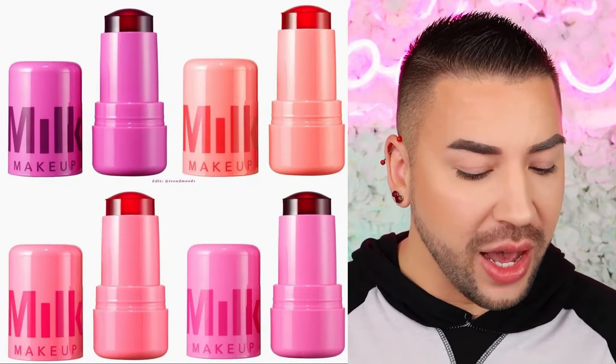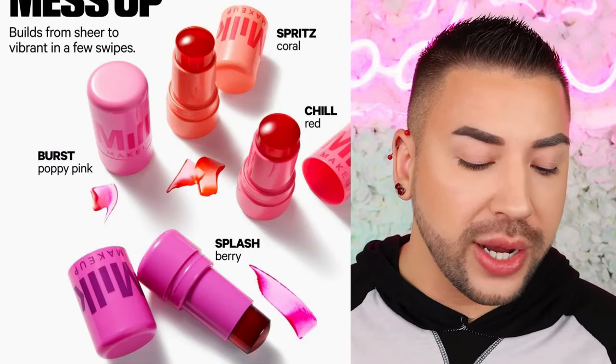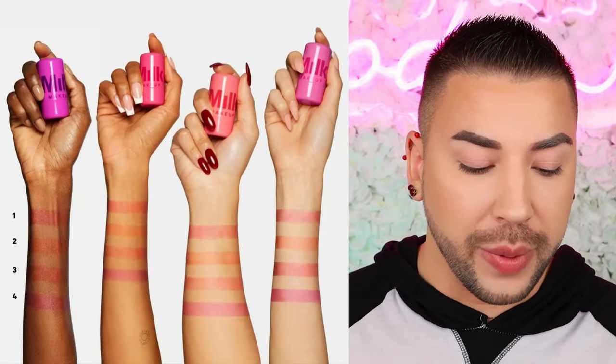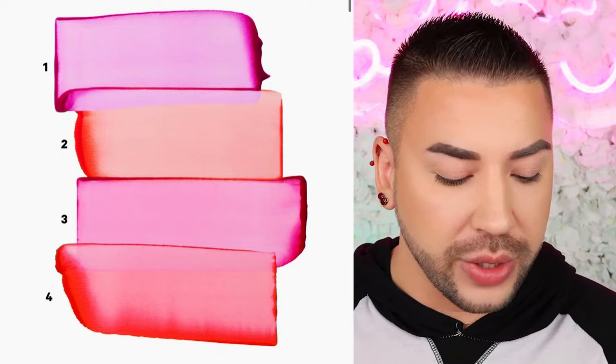Next up, we have a new reveal from Milk Makeup. This is their Cooling Water Jelly Tint — a sheer lip and cheek stain. This is a long-lasting blush and lip stain with a hydrating, bouncy jelly texture that glides on for a sheer, buildable burst of color. It retails for $24 and comes in shades Burst (poppy pink), Chill (red), Spritz (coral), and Splash (berry). Available January 26th on their website and retailers. This looks kind of cute with a very interesting texture, but the shades are very, very muted. I don't think it's something I would like — I typically like my complexion products to be more noticeable. I can see how this would look great on people who like a fresh-faced, no-makeup makeup, clean girl aesthetic look. But for me, it's not worth the wait.